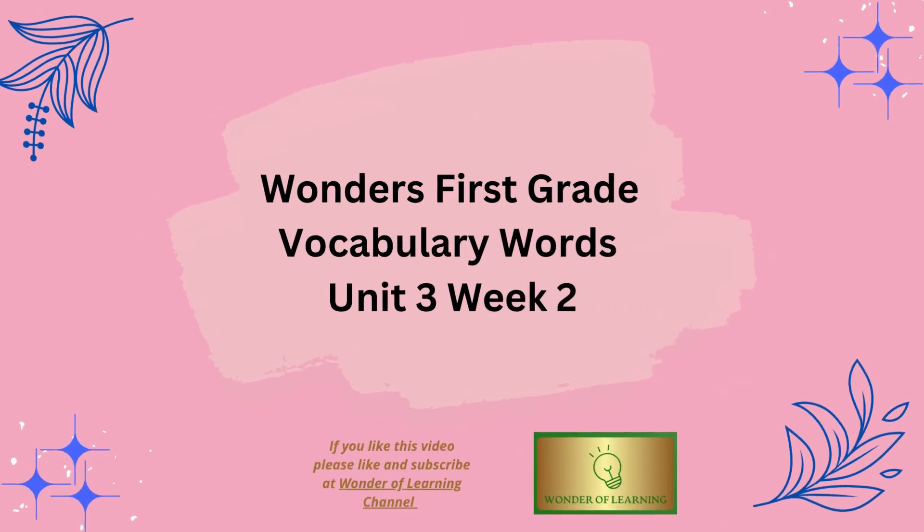Hello and welcome to Wonder of Learning Channel. Today we'll be learning vocabulary words for Wonders First Grade, Unit 3, Week 2.